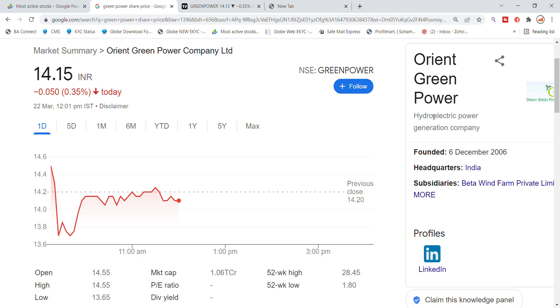Welcome back to Stocks Power YouTube Channel. Today we are going to talk about Oren Green Power Company Limited stocks, looking at the latest update.